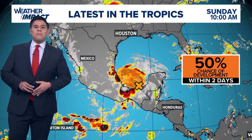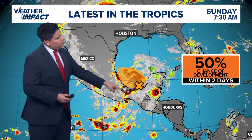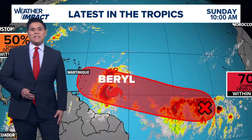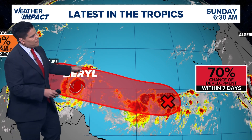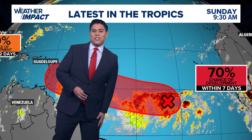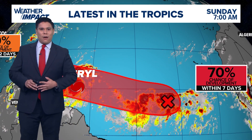We're also dealing with some Saharan dust in the picture, but there are other areas of concern aside from Barrel. There is a disturbance in the Bay of Campeche with a 50% chance of development within the next two days. Also behind Hurricane Barrel, off the coast of Africa, there is another tropical wave that has a 70% chance of development. So very active tropics that we're dealing with as of now.